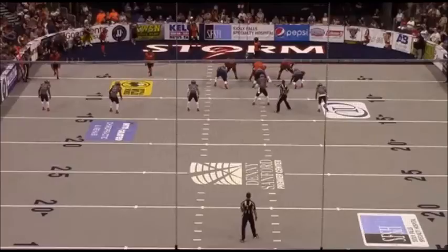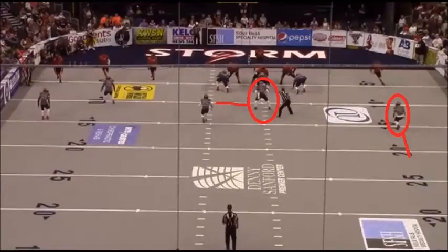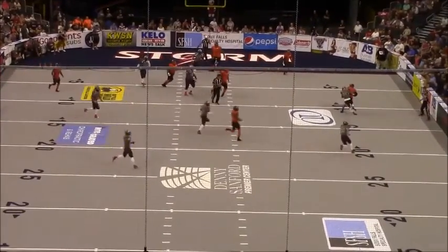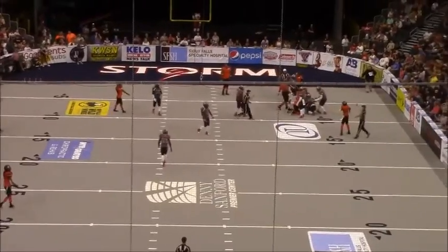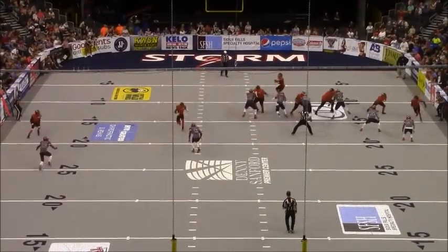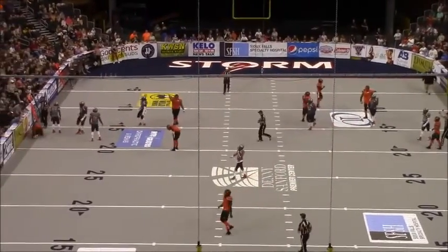Spokane gets the ball back, coming off their own end. They get into a quads formation — four by zero, four receivers to one side — and loop motion out of there, starting to get into a rhythm completing balls underneath: hitch routes, stack routes, taking advantage of the loose coverage Sioux Falls was giving them. Good gains on this drive. In a specific situation they loop to the single receiver side, have leverage, throw the hitch — good pickup. This sets up a fourth and one from zone 14. Coach Shackelford decides to go for it. They run more stack and hitch routes, the quarterback makes a good read with nice timing, gets the ball out, and picks up the first down.